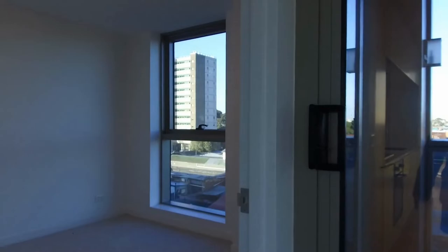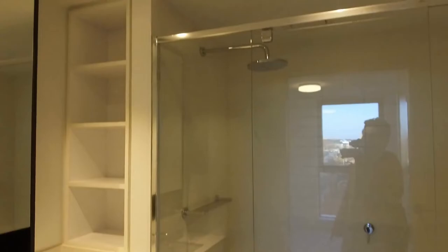Master bedroom, again with carpet. No issues fitting in the queen size bed with bedside tables. And you've got your own private ensuite with mirror over the vanity and also with rain shower head.